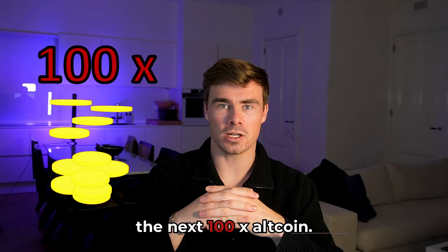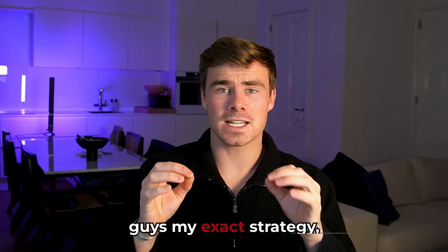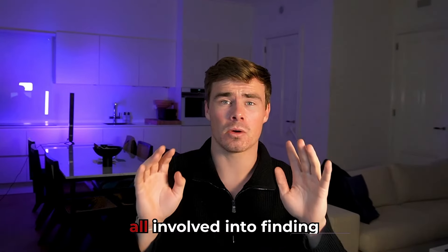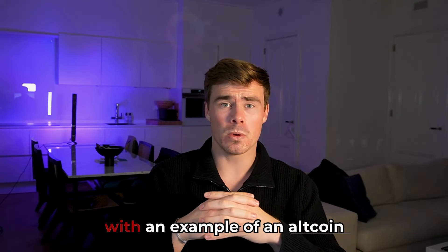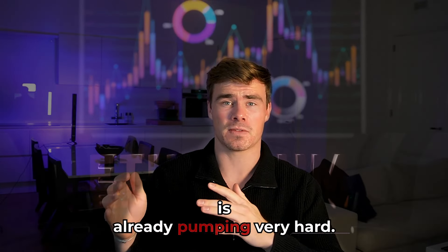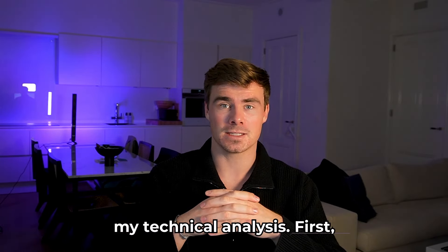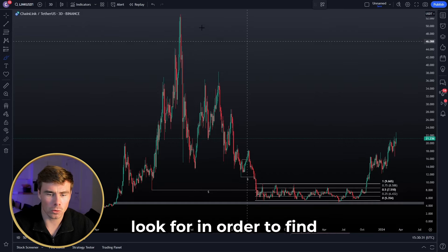This is how you will find the next 100x altcoin. In this video I will be explaining my exact strategy for finding altcoins based on just technical analysis — no fundamental analysis involved at all. I will be providing an example of an altcoin that based on that strategy is already pumping very hard, but also an altcoin that is about to pump very hard based on my technical analysis. First, let's discuss what we have to look for.